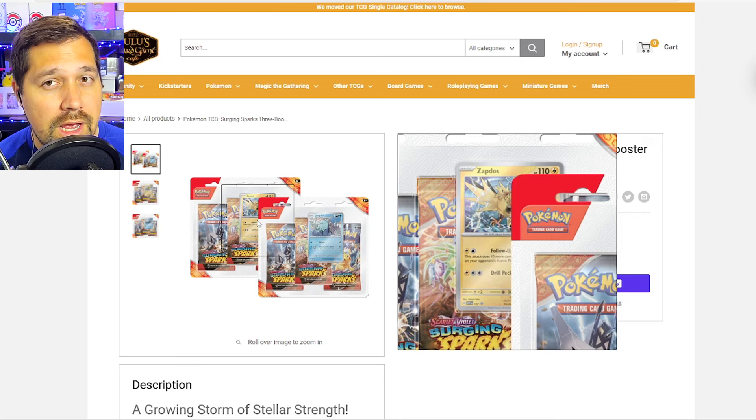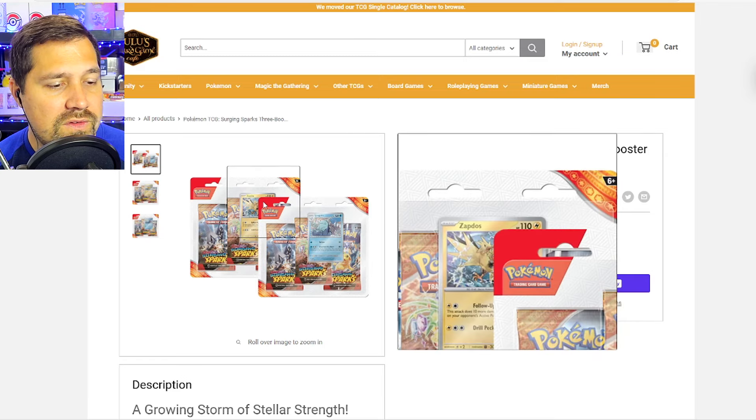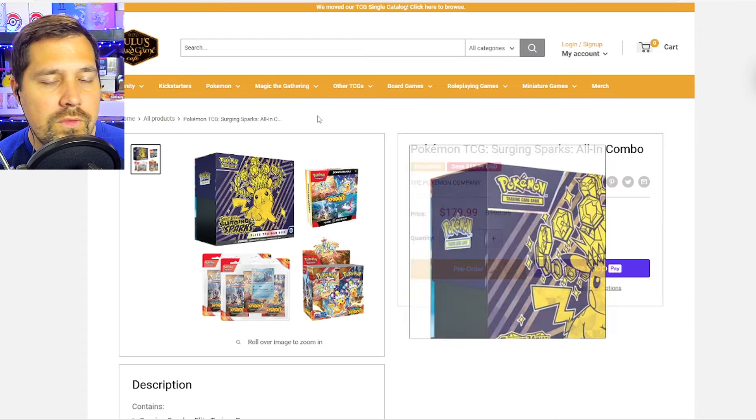However, the Umbreon promo is really elevating that three-pack blister versus the Ice-Q promo. So there's a difference just on the promo inside — the packs inside are really apples to apples because it's the same set, same release. Something to consider that may or may not come into play depending on the set. With Zapdos, I would consider getting the set of two — one of each.